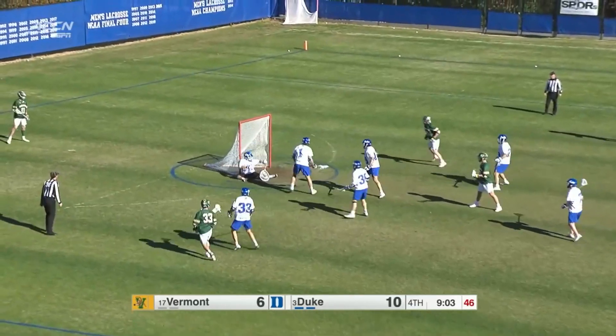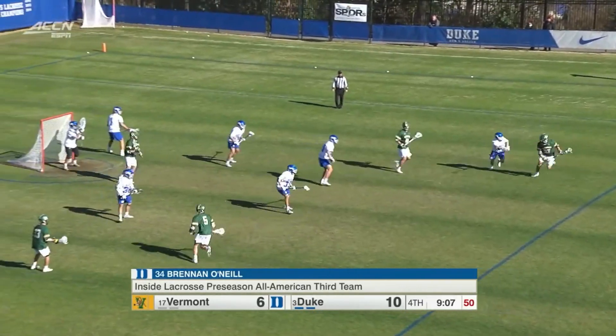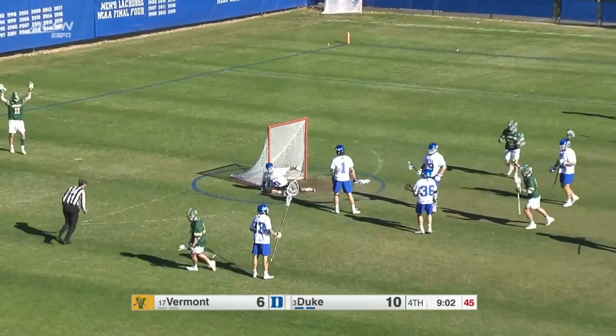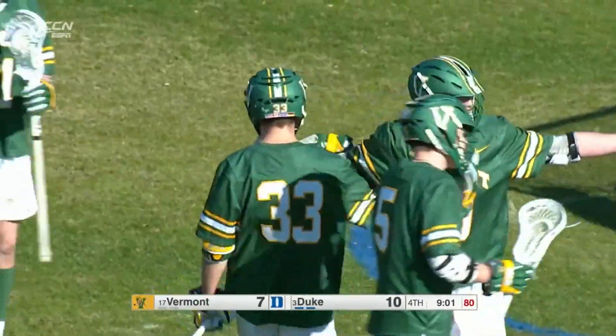Brennan O'Neal just goes about his business, very quiet young man. Griffin Fennec puts it in. Vermont just hanging around right now, now down by three.